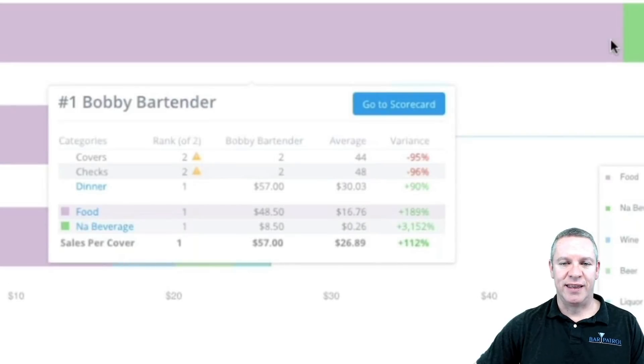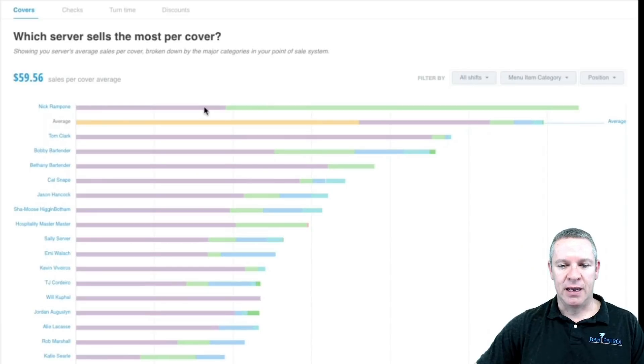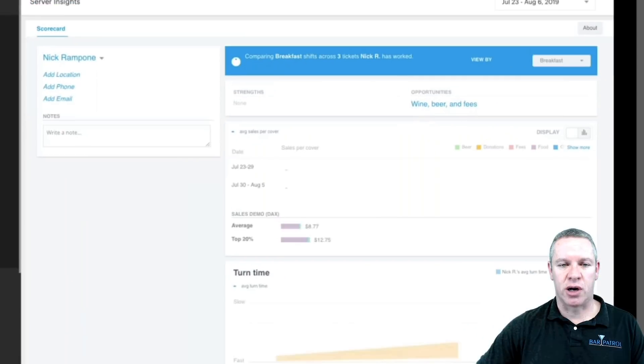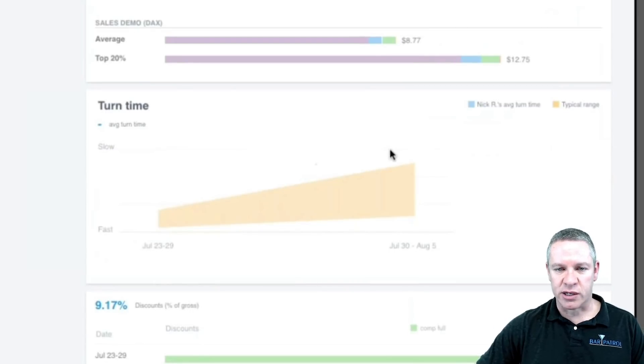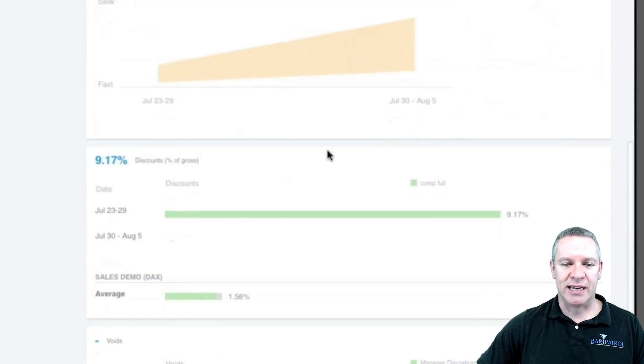If you hover over a staff member, you get individual details. Here's a scorecard that gives some details — if I click on it, it basically flips over and gives more detail on how this person is doing. Their turn time — you can see it gets worse as the week goes on. Down below is the discounts, and this person is at 9.17%, meaning he discounts that percentage of his checks — almost 1 out of 10. He's basically going to be in trouble for doing that.